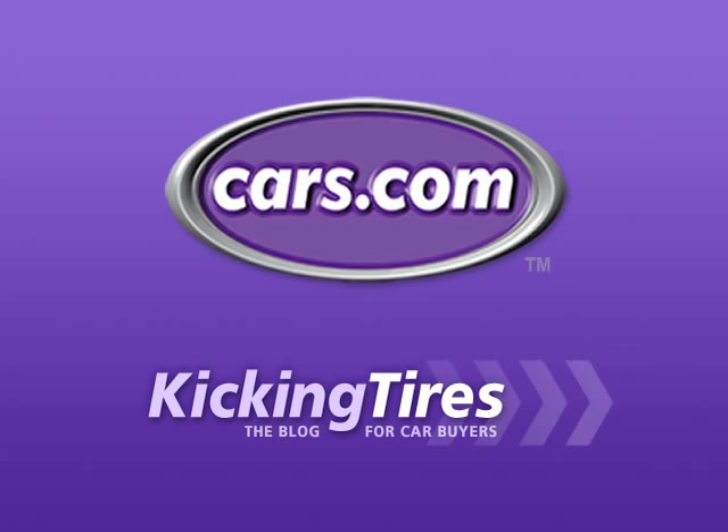For additional information on this car or any other, go to cars.com and our blog Kicking Tires.